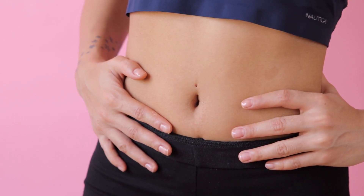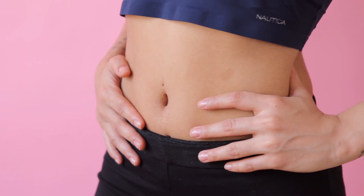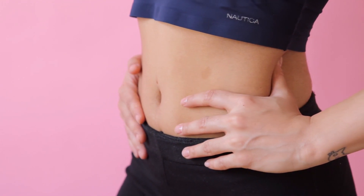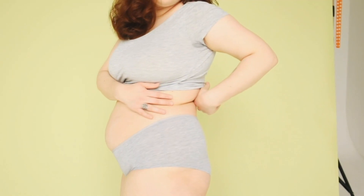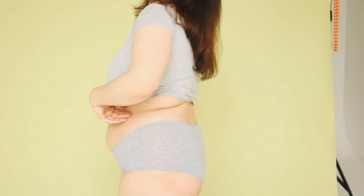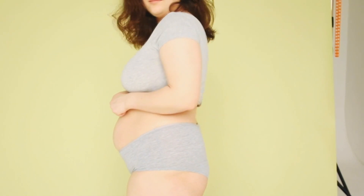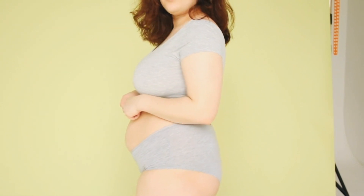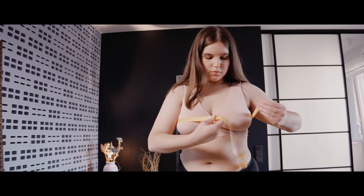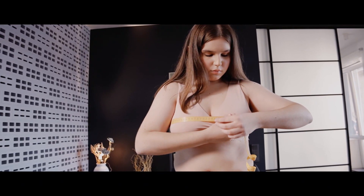Let's start by exploring the two main types of fat in our bodies. Subcutaneous fat sits right under our skin and can be pinched, while visceral fat surrounds our organs deep inside our belly. While we might obsess over subcutaneous fat when we look in the mirror, it's actually visceral fat that poses a greater health risk. Recent research has shown that excess visceral fat significantly increases our chances of developing heart disease and diabetes, mainly because it releases substances that can cause inflammation throughout our body.